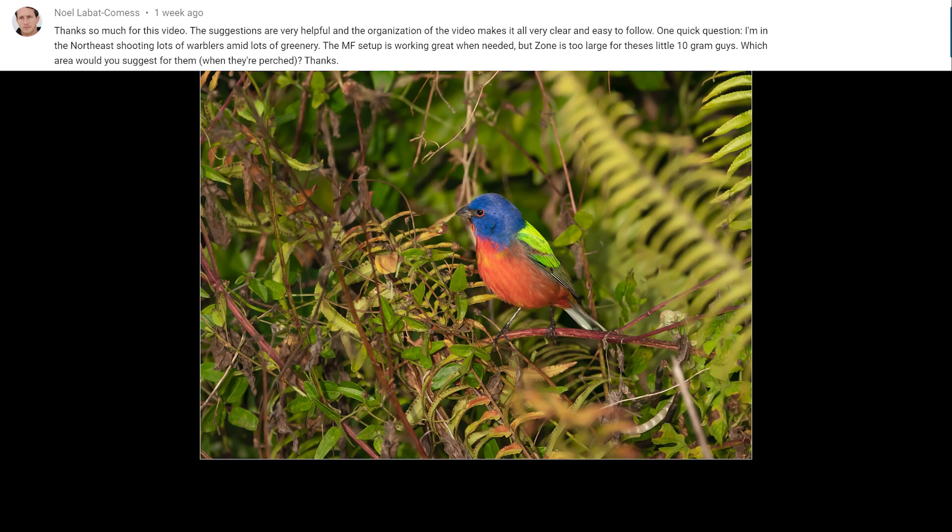This question is from Noel: thanks for the Sony A9 or A7R4 setup video — the suggestions are very helpful. One quick question: I'm in the northeast shooting lots of warblers amid lots of greenery. The manual focus setup is working great but zone is too large for these little 10-gram guys. What area would you suggest when they're perched? The image you see here was shot on the A9 using flexible spot small — it's a tiny little focus area that you can move all over the viewfinder. Once you place it on your subject you don't have to worry about anything in the foreground confusing the autofocus. You might need to adjust the AF sensitivity because it can be quicker than zone to jump between subjects, so slow that down a little bit.